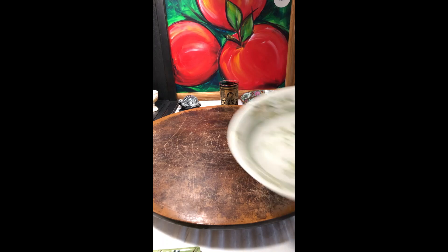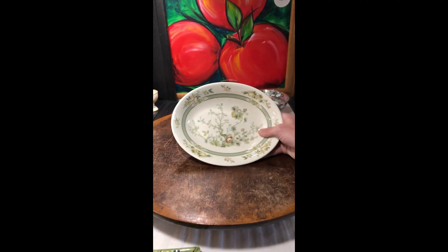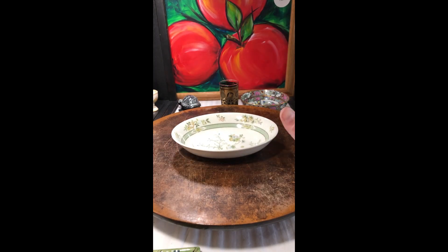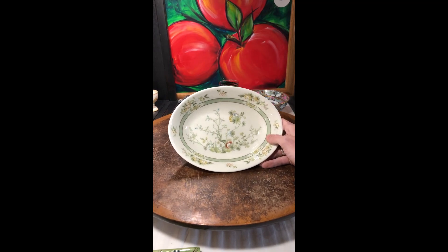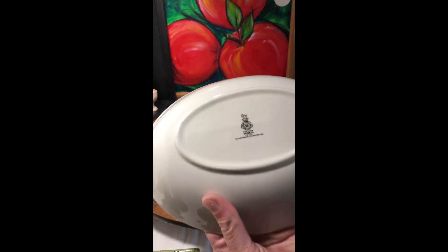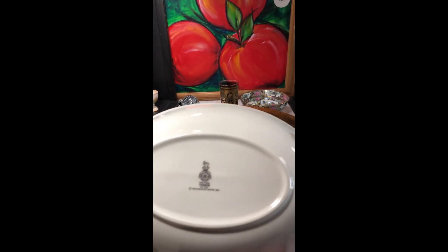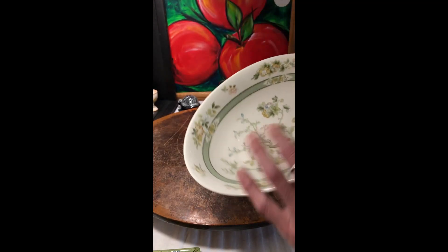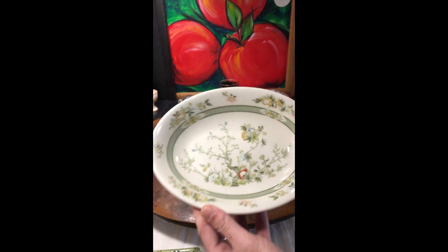And lastly, this lovely dish — it's a small serving bowl with some lovely hand painting of the florals and the vines. And it is Royal Doulton, and it says Tonkin. I'll give you a better view, but that will also be listed in my May shop sale.